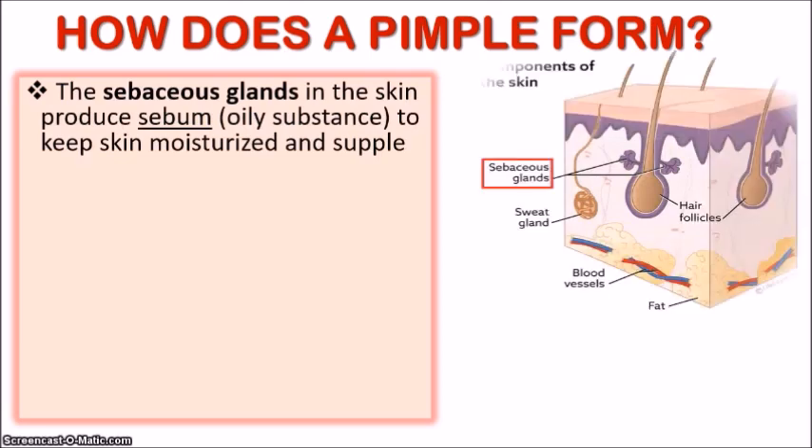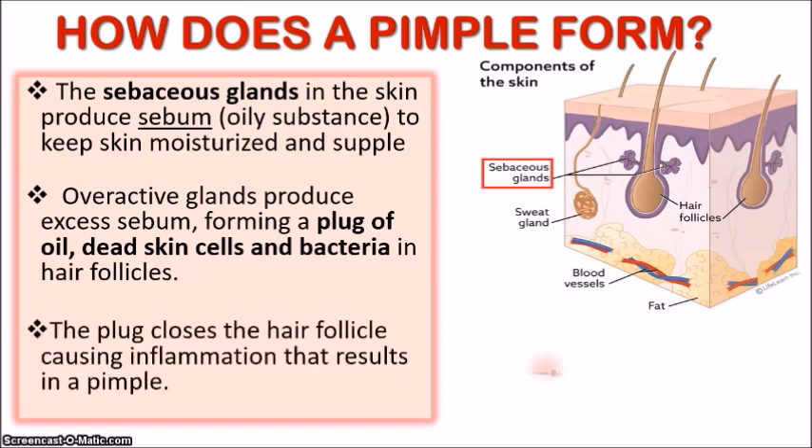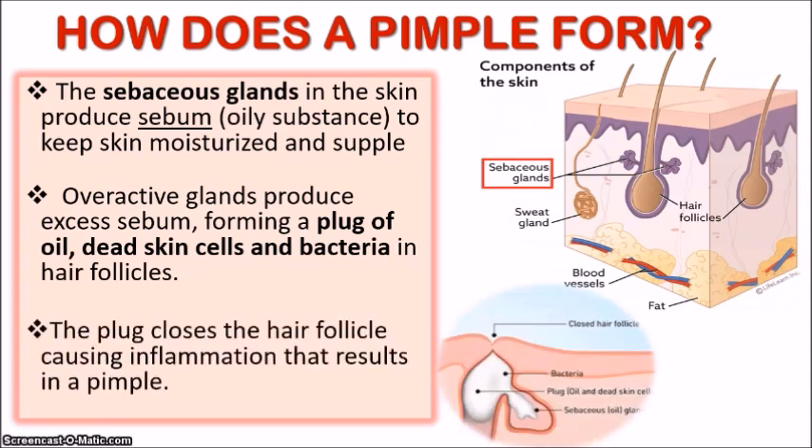So how exactly does a pimple form? Our skin has sebaceous glands, which are known for producing sebum — an oily substance that keeps our skin moisturized and supple. When these glands become overactive and start producing way too much sebum, it begins to form a plug of oil, dead skin cells, and bacteria in the hair follicles. When that happens, you get this plug closing off the hair follicle, causing inflammation that results in a pimple. And that white or yellow pus you see if you squeeze it is the collection of bacteria and dead skin cells.